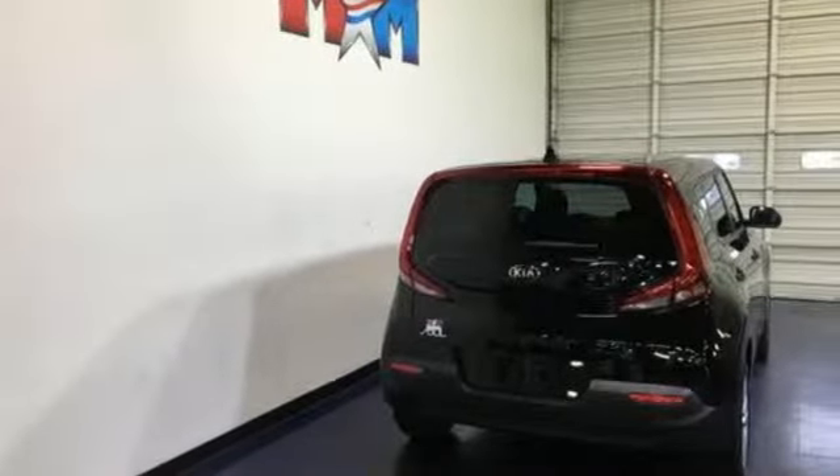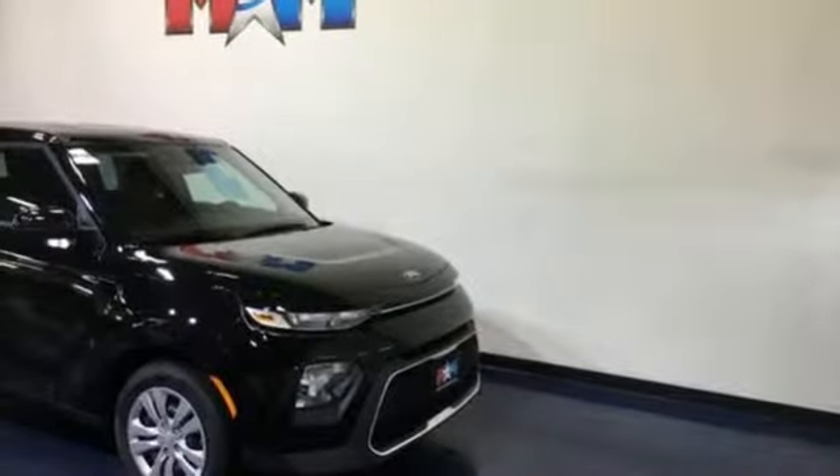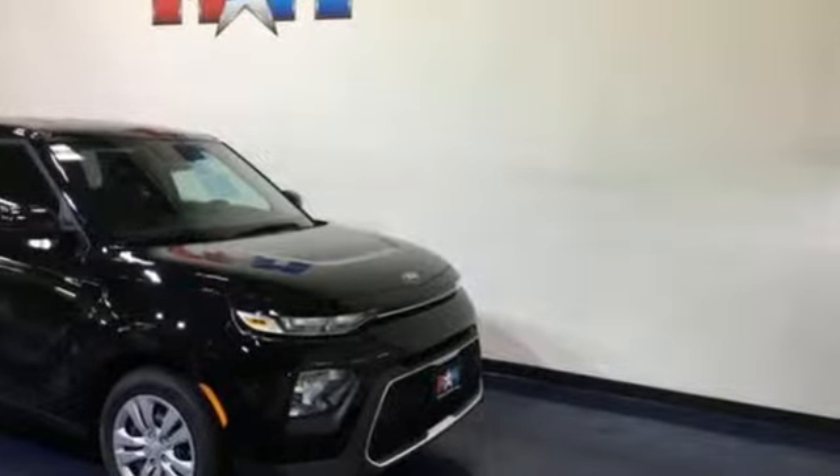And continuously variable automatic transmission. The Car Connection adds the Kia Soul remains one of the most space-efficient, fashionable vehicles on the market. Step into a Kia and be surprised — experience it for yourself today.